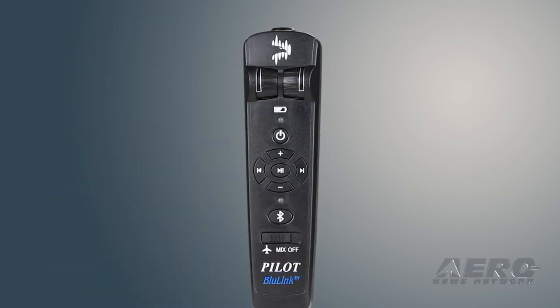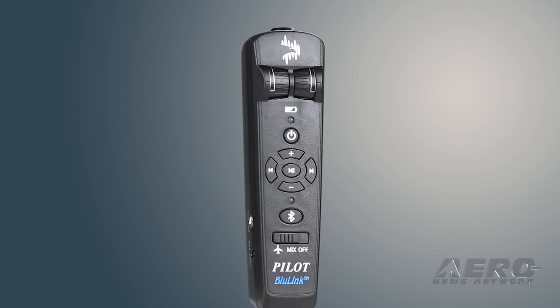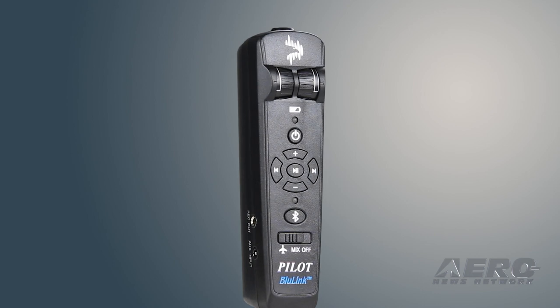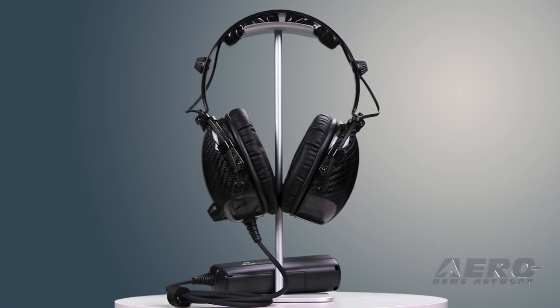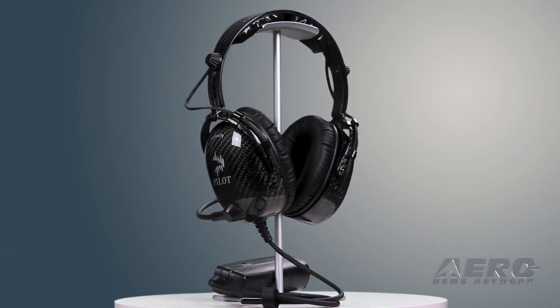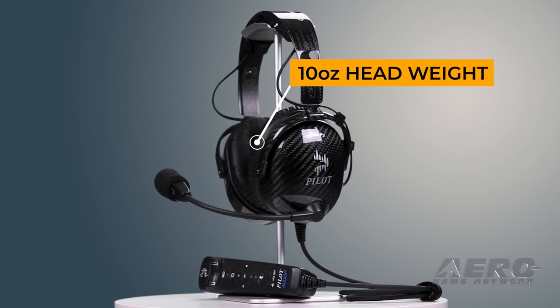Can people buy a Blue Link just with your headsets, or can they purchase it standalone? They can purchase it standalone and add any other general aviation headset to it, or it comes with our A1 and P1 already fixed onto it — so it's almost like a combo deal where you're getting a headset and a Blue Link, or you can just get the Blue Link and use it with any other general aviation headset.